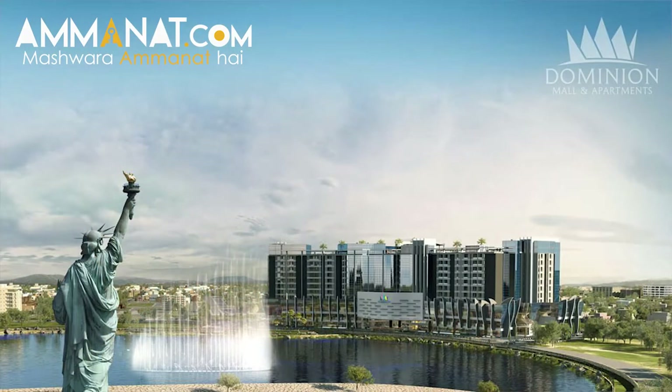Asalaamu alaykum, my name is Malik Taimur. I am head of salesomana.com. Today we have a project called Dominion Mall. Dominion Mall is very popular with our dancing fountain. Today we will discuss a detailed discussion on this project and give you a complete overview.